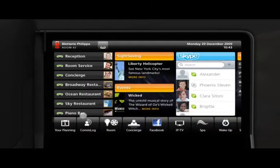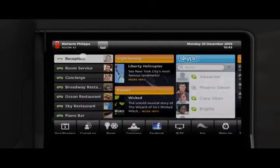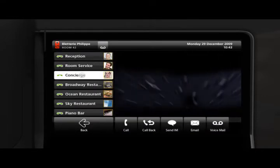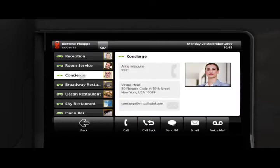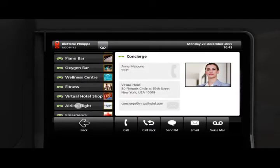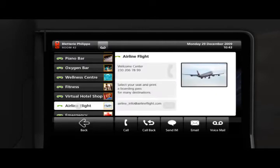Designed to enable new innovative applications, MyIC phone breathes new life into the in-room phone by providing a customizable platform for delivering second-to-none technology to guests craving an exceptional hospitality experience.